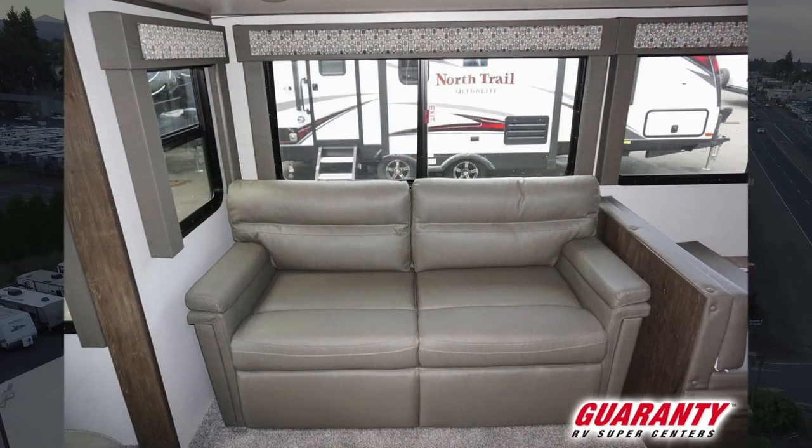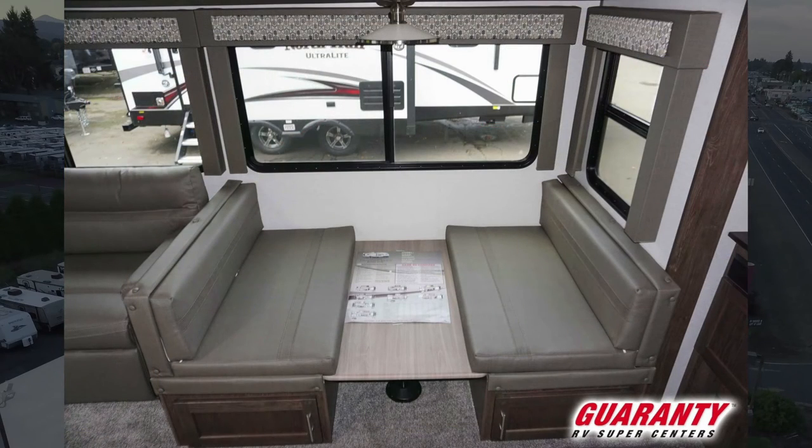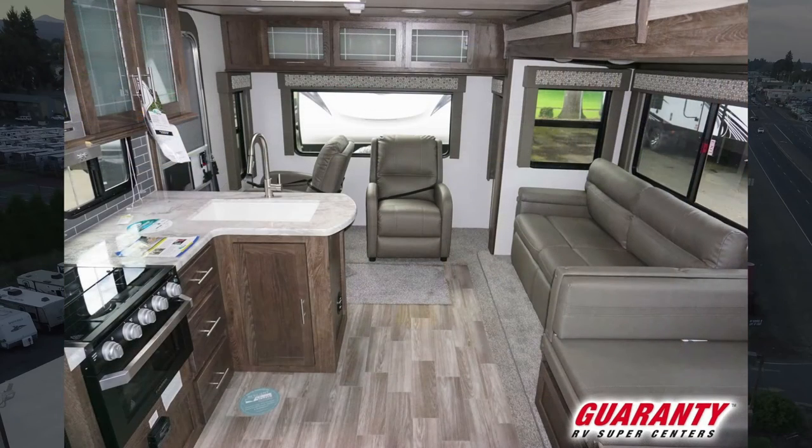You do have a tri-fold sofa, so you have extra sleeping there, and you've got a dinette that will give you extra sleeping as well. So a lot of nice options for maybe a couple's trailer or grandparents who want to enjoy a nicer floor plan — they can still take people with them, have a place for them to sleep, and enjoy all that visibility in the back.